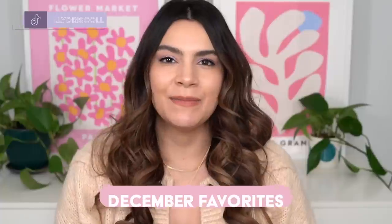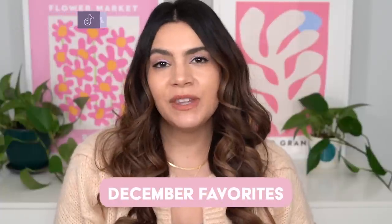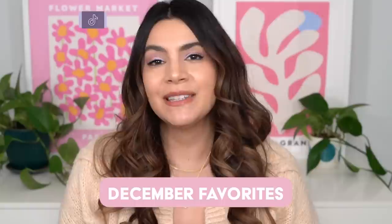Hey, it's Kelly, welcome back to my channel where we talk all about gentle skincare and sometimes self-care. Today you know what time it is — it is time to wrap up the month with December favorites, the video where I share all of the skincare and beauty products that made a big impression on me this month. If you're ready to find out what those products are, give the video a big thumbs up and let's jump right in.